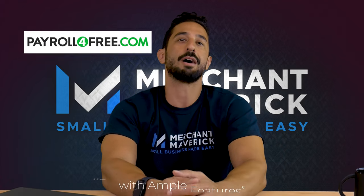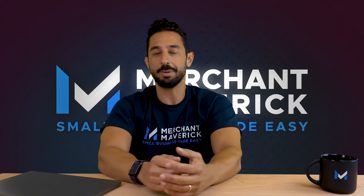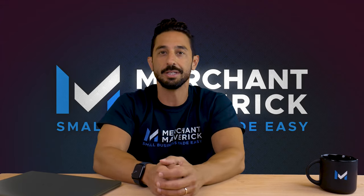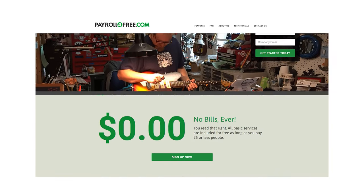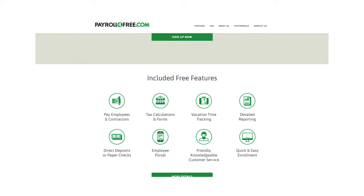Up first is Payroll for Free, which we think is the best free payroll software with ample features. If you're paying 25 or fewer people, your small business is eligible to access Payroll for Free's basic services for free. Even at its most stripped-down level, the software still offers a comprehensive array of features that can take the hassle out of completing payroll.